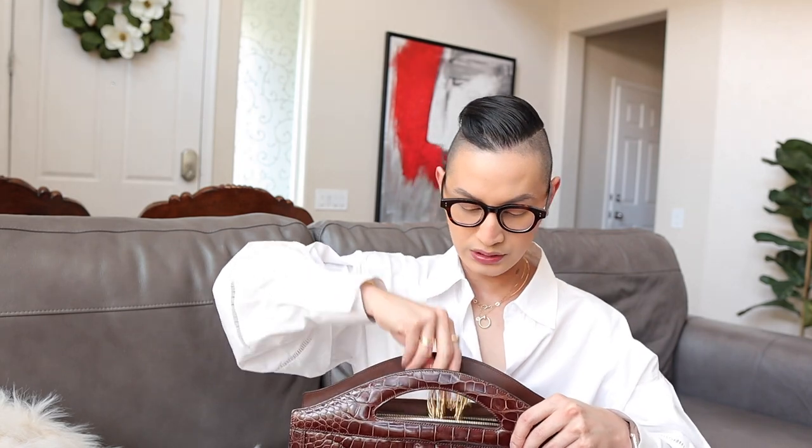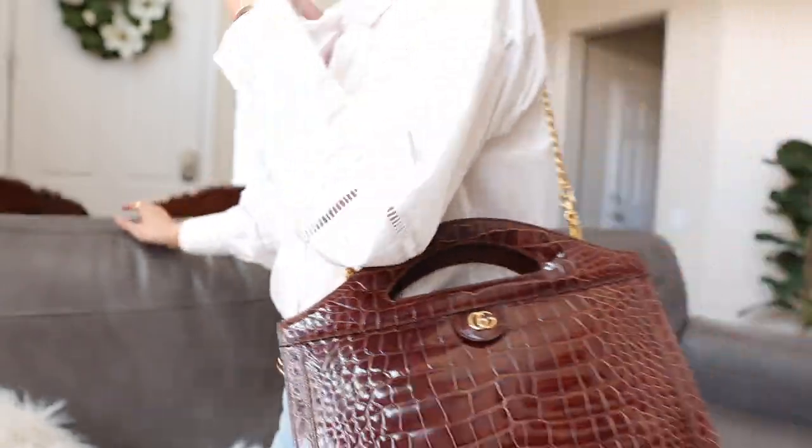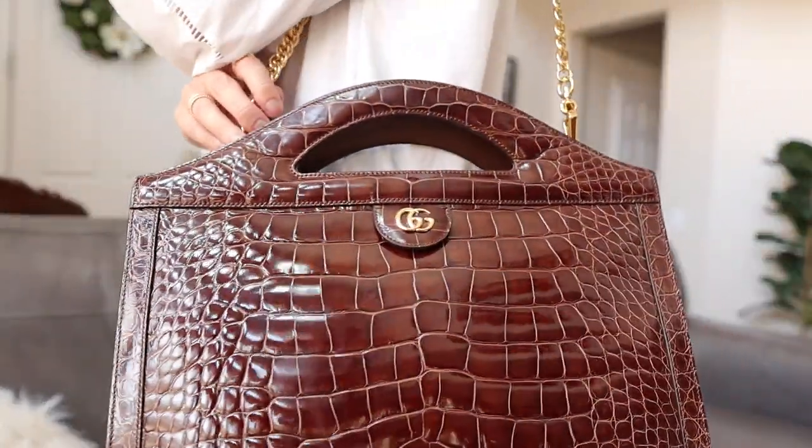It is a Gucci handbag in the most stunning kind of cocoa brown color. It is a croco bag — this is a very special piece. It actually has a chain strap that goes along with it. This just makes me feel like a boss — imagine going to a work meeting with this on. Oh my God. I can't believe I got to unbox this with you guys. It's so pretty.